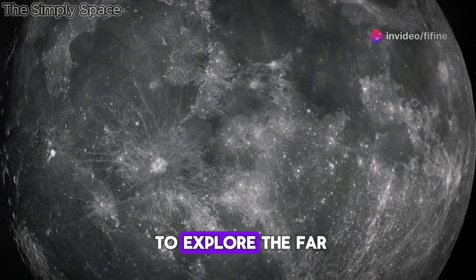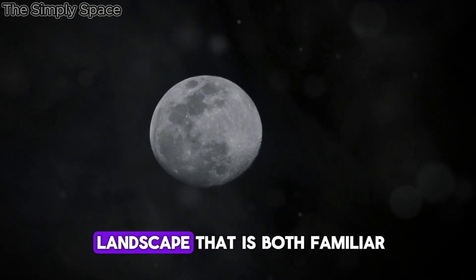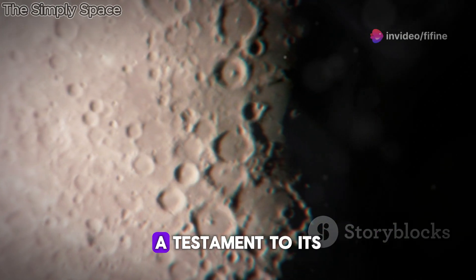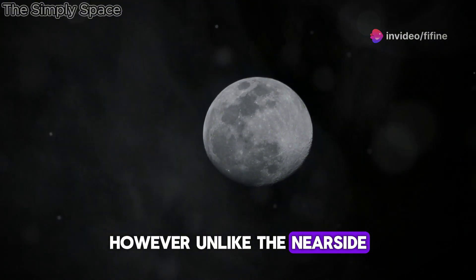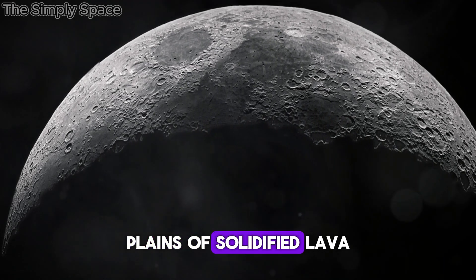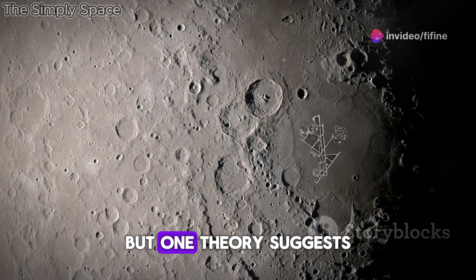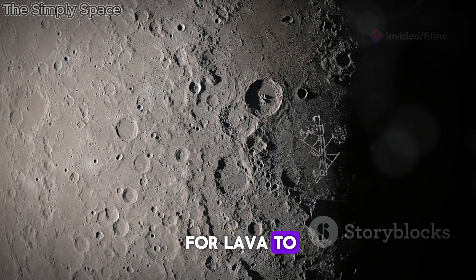LRO has allowed us to explore the far side of the Moon in unprecedented detail. The images reveal a landscape that is both familiar and alien. Like the near side, the far side is heavily cratered — a testament to its long history of bombardment. However, unlike the near side, the far side is almost completely devoid of Maria, the dark smooth plains of solidified lava that dominate the lunar near side. The reasons for this difference are still debated, but one theory suggests that the far side's crust is thicker, making it more difficult for lava to erupt to the surface.